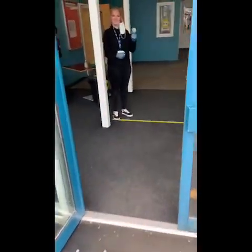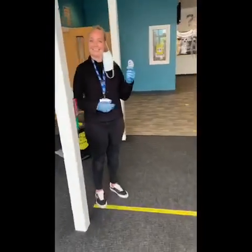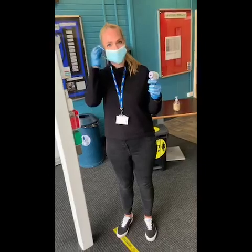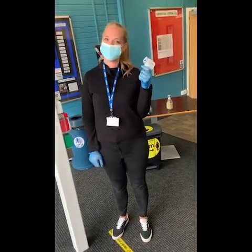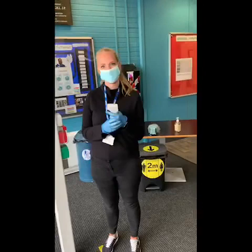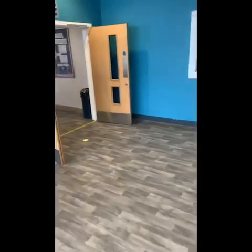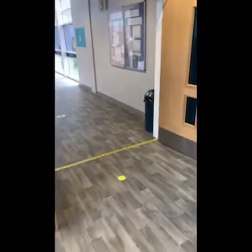When students come into school, they'll be met by a member of the senior leadership team. Here is Miss Moss, and all our pupils will have their temperature checked on entrance to the school. This might feel a little bit disconcerting potentially, but we've spoken to a good number of our parents who said that actually that offers them some reassurance.